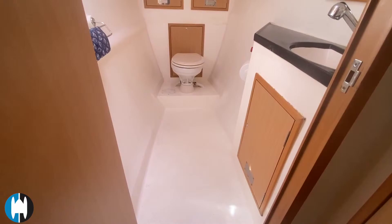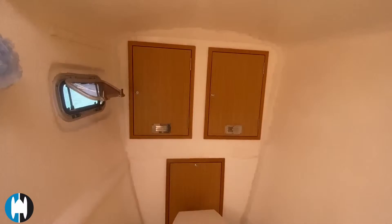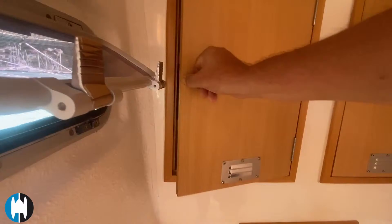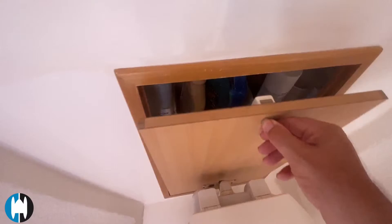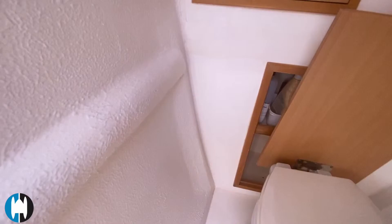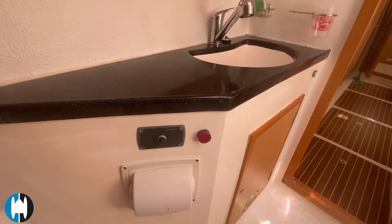Heading into the owner's bathroom — this has an electric toilet, single sink with mixer tap and shower, storage compartment ahead, and opening hatches with mosquito screens. Extra storage throughout, and the cupboards are vented at the bottom to keep them fresh inside. Admiral really went above and beyond hunting out every extra bit of storage to give you enough places for all your things.